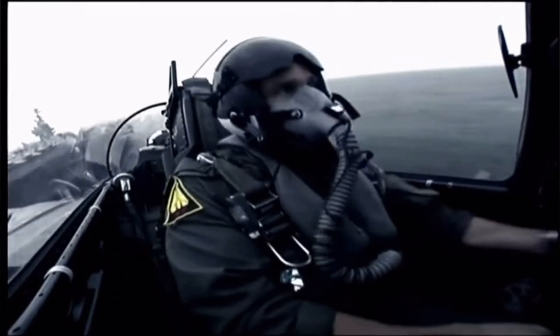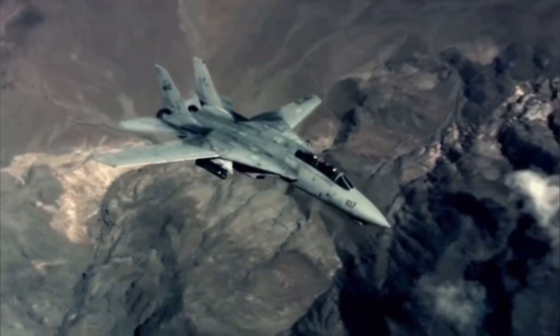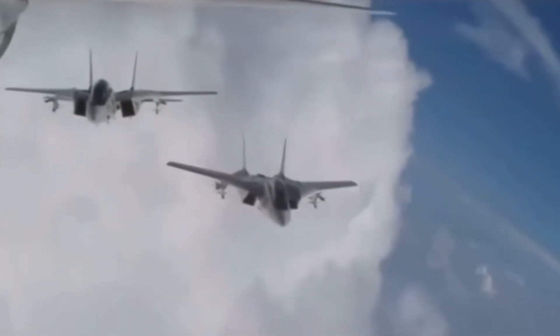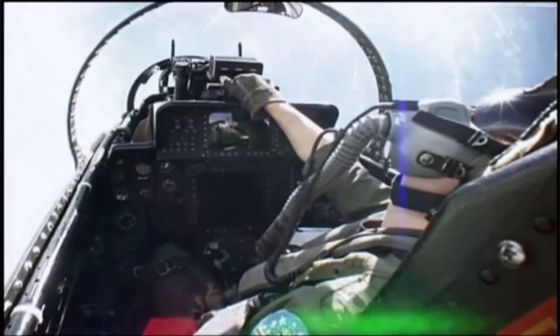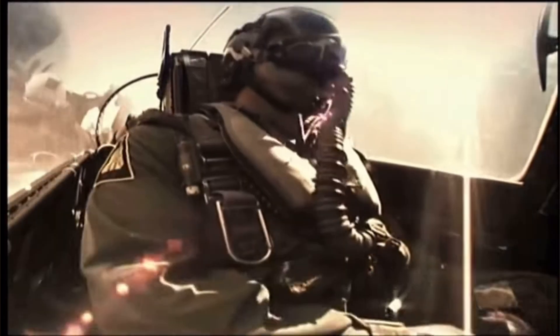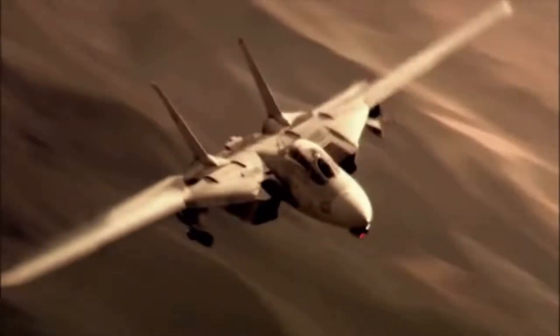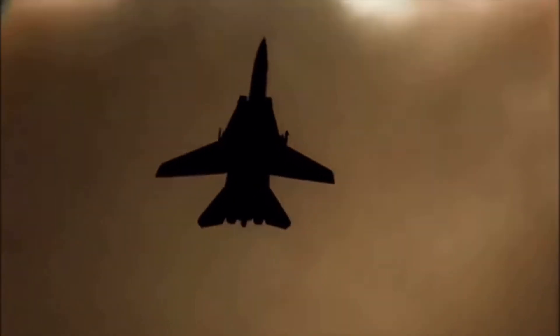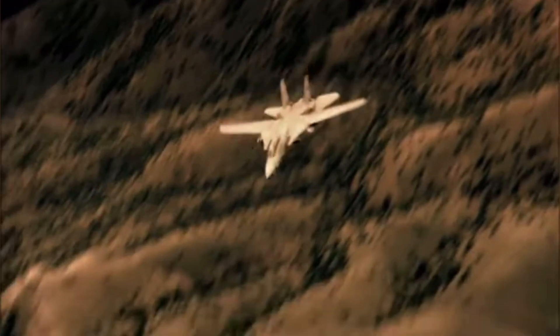The wings could sweep back at 68 degrees for maximum speed, or forward to 20 degrees for tight, precise turns. In addition to its wings, the F-14 also introduced a two-seat cockpit, with one seat dedicated to the Radar Intercept Officer. This wasn't just a co-pilot. The RIO played a crucial role in managing the complex radar systems and weapons, making the F-14 one of the first jets to fully embrace teamwork in the cockpit.